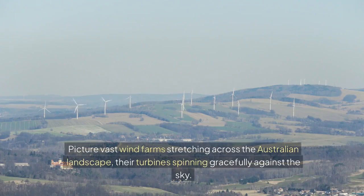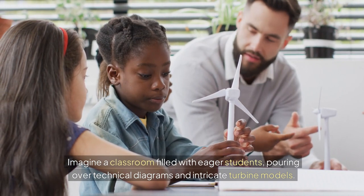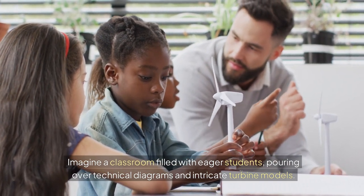Picture vast wind farms stretching across the Australian landscape, their turbines spinning gracefully against the sky. Imagine a classroom filled with eager students, poring over technical diagrams and intricate turbine models.